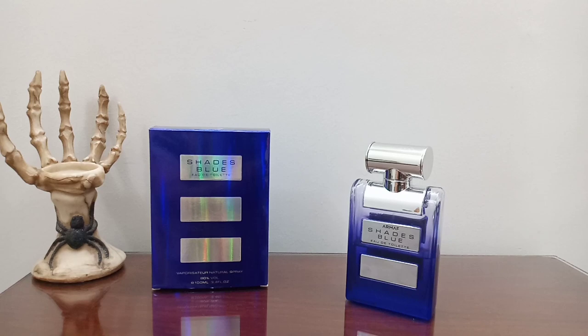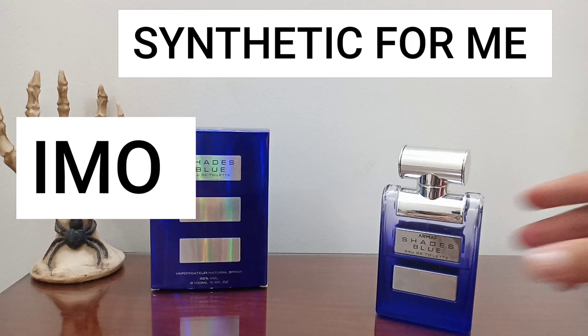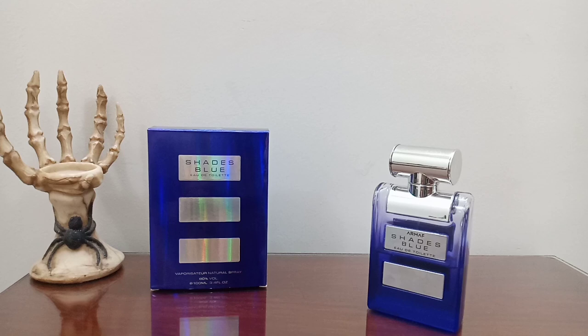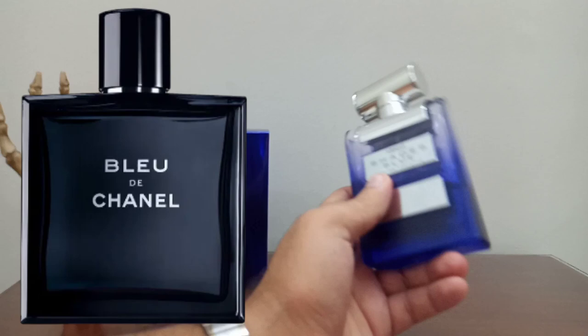In terms of longevity, this can beat Bleu de Chanel, but the quality is not so good because this is too synthetic for me. I would say this is only 20 to 30 percent similar to Bleu de Chanel - and I wouldn't even say similar; it just has the vibes in the middle notes. In the opening, this does not have the sparkling rich citruses and grapefruit - the citruses are totally missing. The dry down is also very different because Bleu de Chanel is very fresh while this is too earthy and full of patchouli.